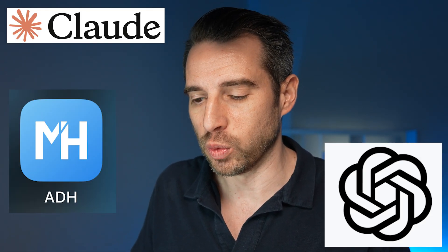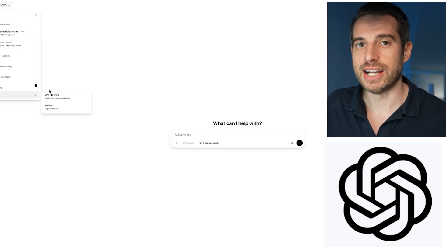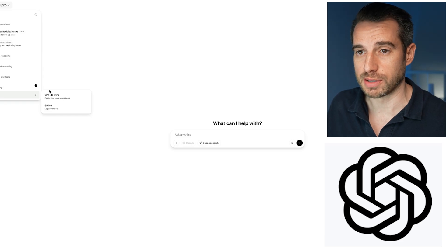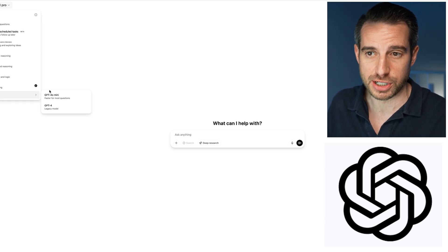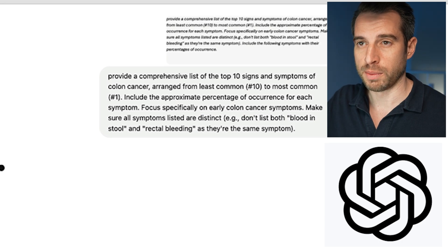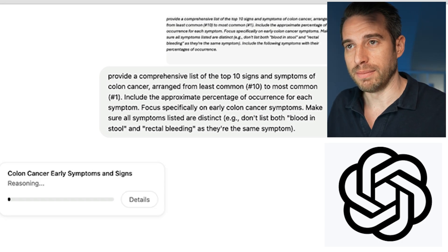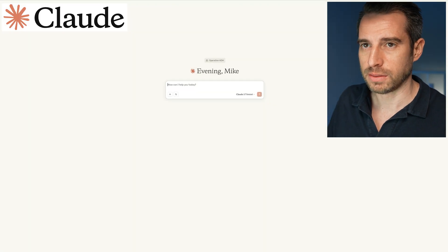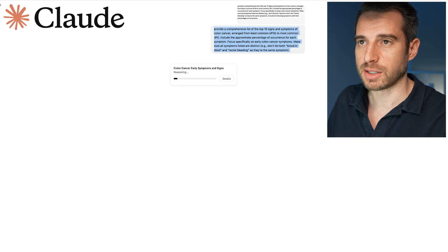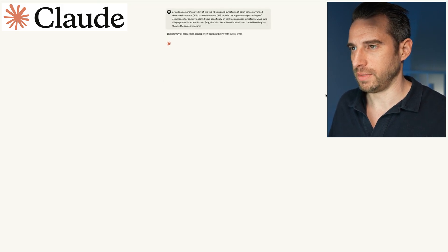Now I'm going to compare three different AI models — ChatGPT, Claude, and ADH — to see which one provides the most accurate medical information. ChatGPT has several models, so we're going with the smartest one they offer, which is the O1 Pro mode. Because the O1 Pro model takes a long time to give an answer, we're going to move on to the Claude AI model first, using the same exact prompt copied into each.